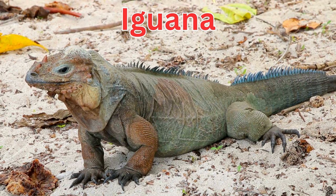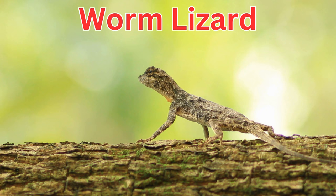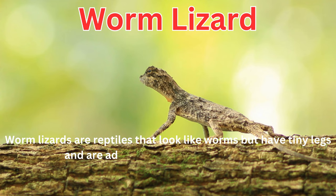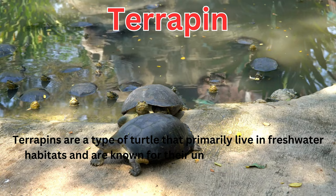Iguanas are a group of herbivorous lizards with distinctive spines and crests on their bodies. Worm lizards are reptiles that look like worms but have tiny legs and are adapted to burrowing in the soil. Terrapins are a type of turtle that primarily live in freshwater habitats and are known for their unique appearance and behavior.